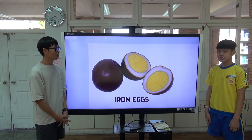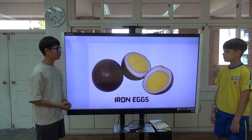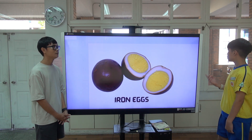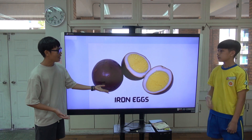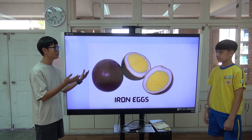Iron eggs — Tiedan in Taiwanese. Where can I find iron eggs? Everywhere, even at 7-Eleven convenience stores. But the iron egg originated in Danshui.